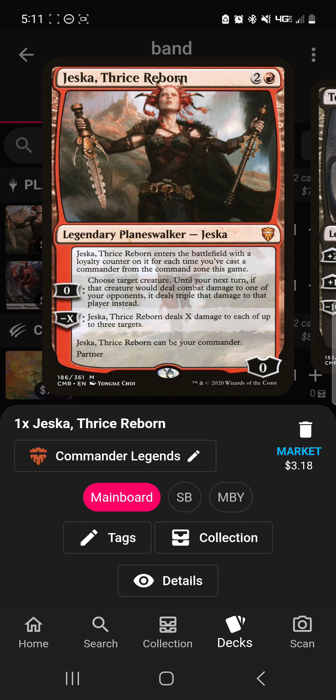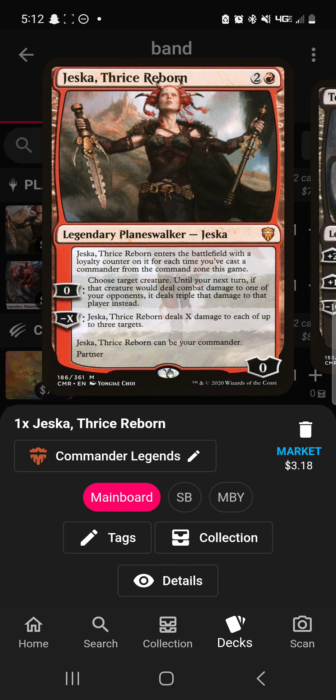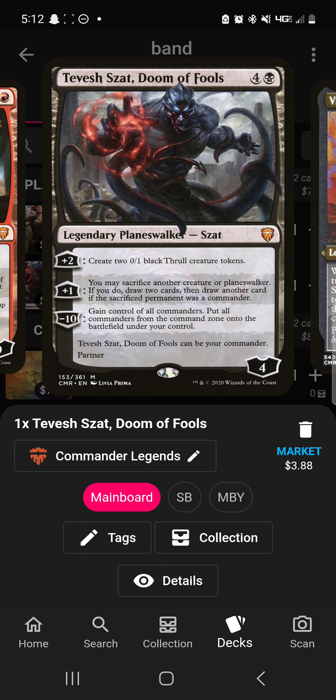Jeska triples damage that one of your creatures would deal to a player, and her other ability is able to burn three targets, so it's okay. However, I feel like she's very specific — you're not going to throw her into the 99 too often. Tevish Zot as a five-mana planeswalker kind of hurts. His thralls can protect him, which is good, and he can make your opponents give you control of their commanders — he's okay. However, planeswalkers never stick around in Commander, so I think he's going to have that exact same problem.